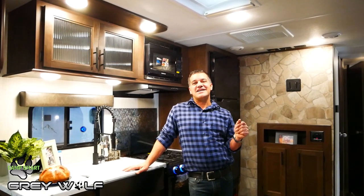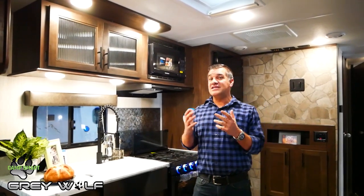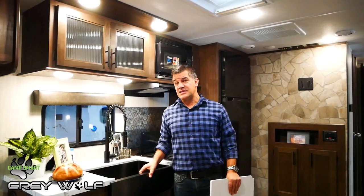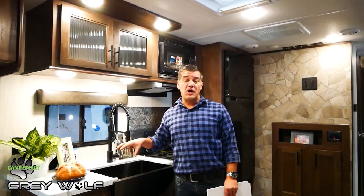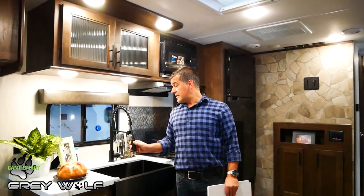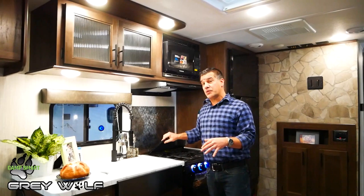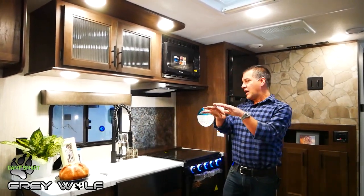Now we're standing inside the 25 RRT in front of the Camp Smart Chef's Kitchen. It has really great residential features, starting with the pressed membrane countertop — there's no tea molding, so water or food won't get through and ruin your countertops. It also allows an undermounted black stainless steel farm sink, which is a huge basin — functional and great-looking. Your biggest pots and pans can fit in it, and there's a pull-out faucet to rinse your dishes. There's a sink cover to extend your counter space, and when you bring down the tempered glass stove cover, you have a lot of kitchen counter space in a small area.